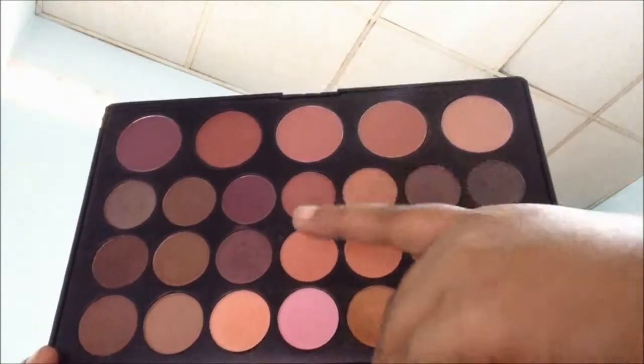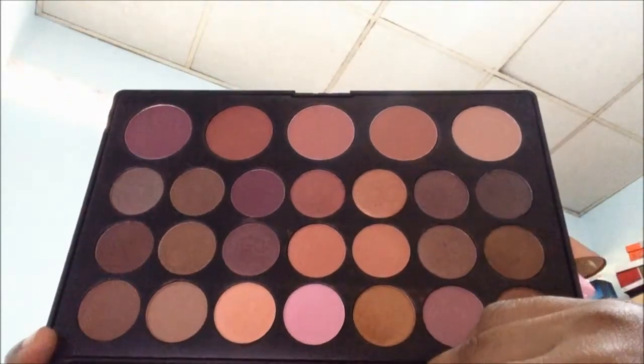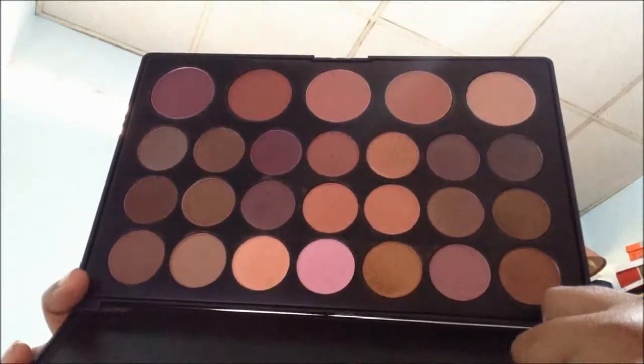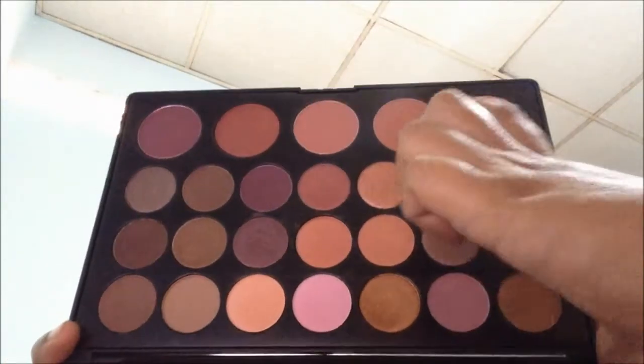All these plummy shades and stuff. The blushes are okay, I don't really reach for the blushes as much. There's these here.